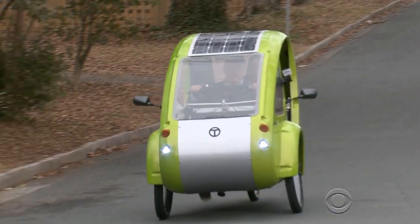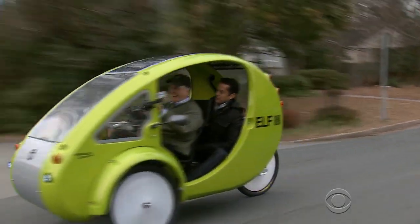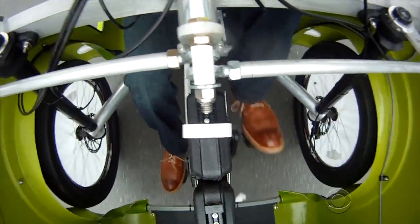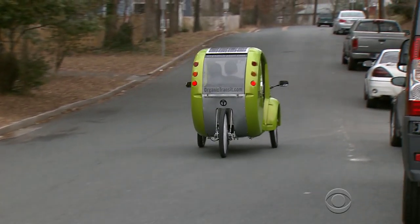You're on pedal power right now? Yeah. The Elf requires no insurance or gasoline and is pollution-free. It does 20 miles per hour with straight pedal power. Add the motor, and the Elf can do 35.